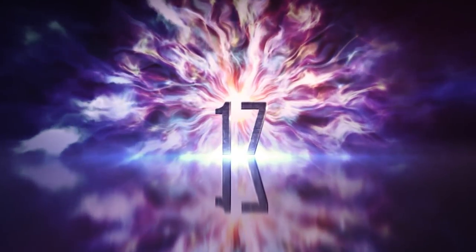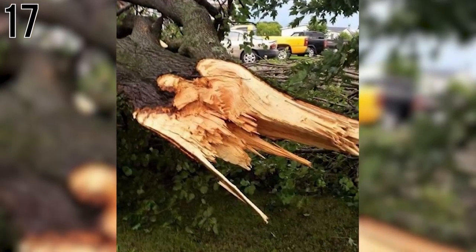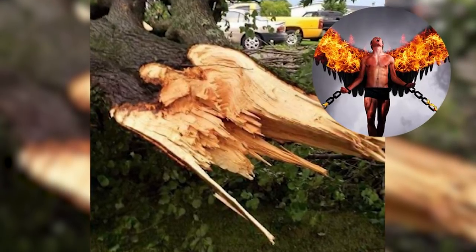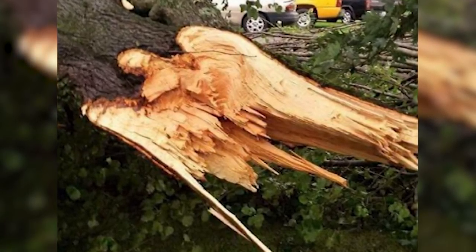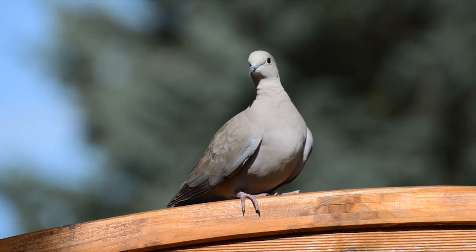Number 17: Heavenly Intervention. The silhouette that appeared in this knocked-down tree trunk gives a whole new meaning to the idea of a fallen angel. Clearly there are the arches of wings and even a perfectly shaped head. But if you don't believe in angels, it also kind of looks like a pigeon.